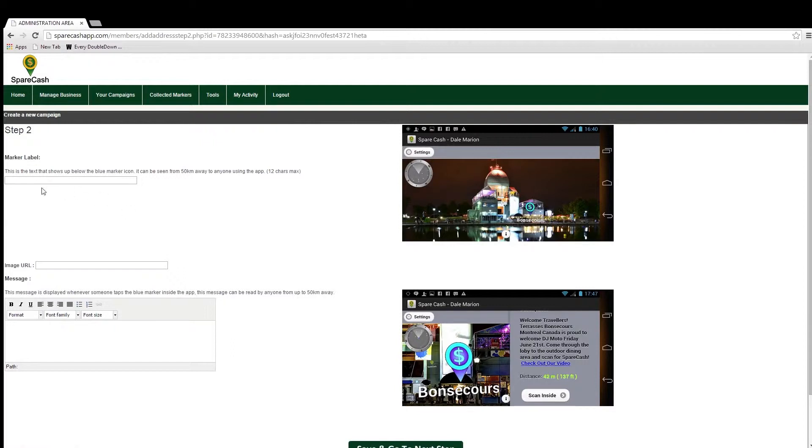On to Step 2. On this page, the first field to fill in is the marker label. This is the text that will appear under the marker when a casher is within 50 kilometers of your location and opens the app on their smartphone to scan around them. They will see a blue marker with the label you typed under it. Usually this label will be your business name or something catchy to attract cashers. The only limit is that the label cannot exceed 12 characters. In my example I am simply going to type 'ABC Pub.'